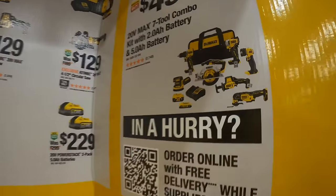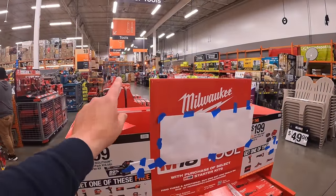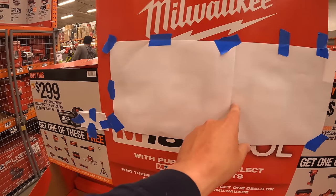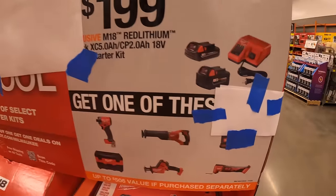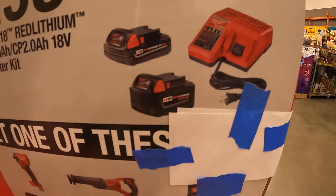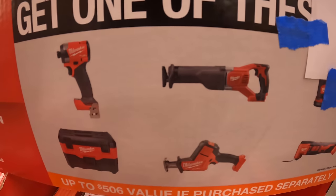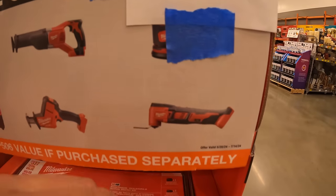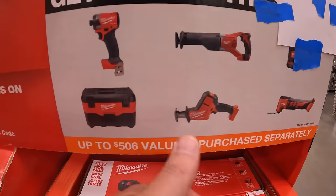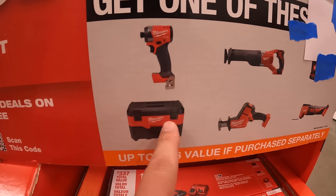That DeWalt deal is still going on. Milwaukee has two BOGO deals: $199 for a two-battery starter BOGO kit — a five amp hour battery, two amp hour battery, and charger for $199 — and you get one free tool: gen 4 impact driver, full-size reciprocating saw, random orbital sander, oscillating multi-tool, M18 Fuel single-handed reciprocating saw, or a vacuum. The Fuel tools are brushless; the rest are brushed.